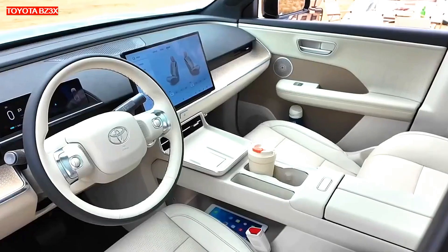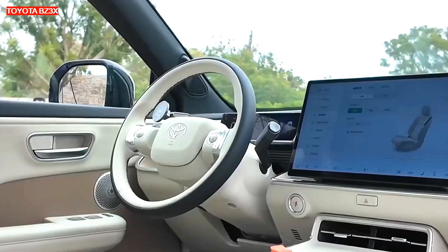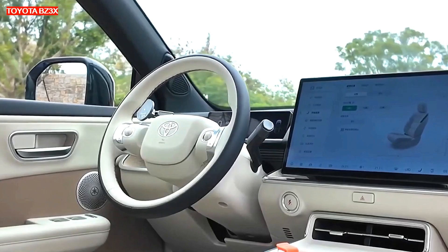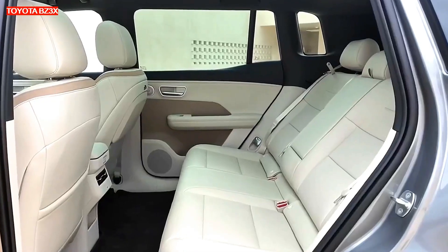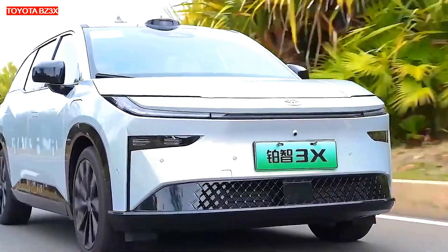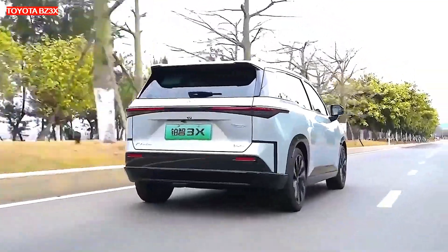Toyota said the BZ3X electric crossover racked up 10,000 orders in just an hour after its launch, causing a server crash. Early buyers will receive a $700 discount, underscoring the brand's strategy to attract price-conscious customers.